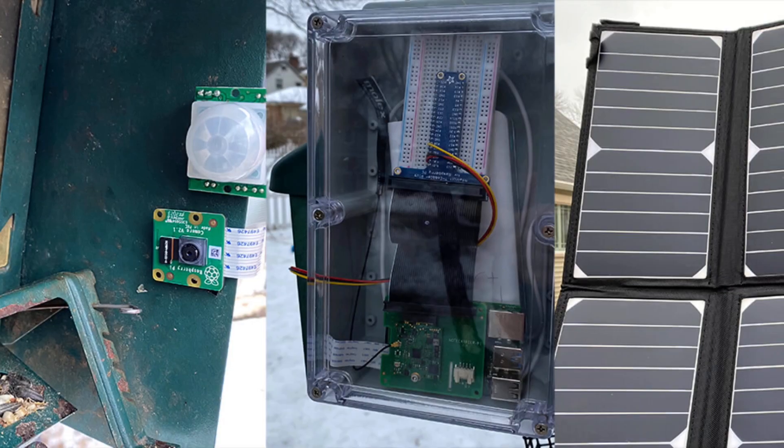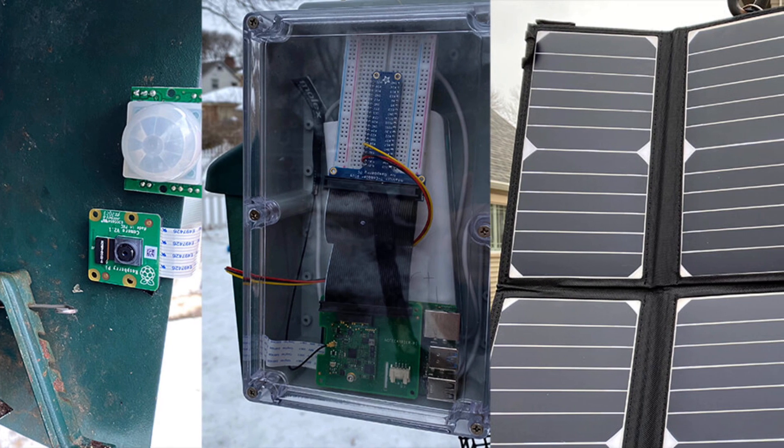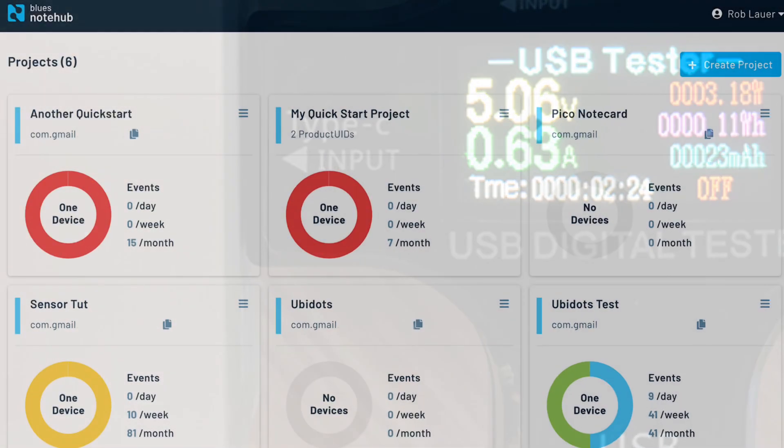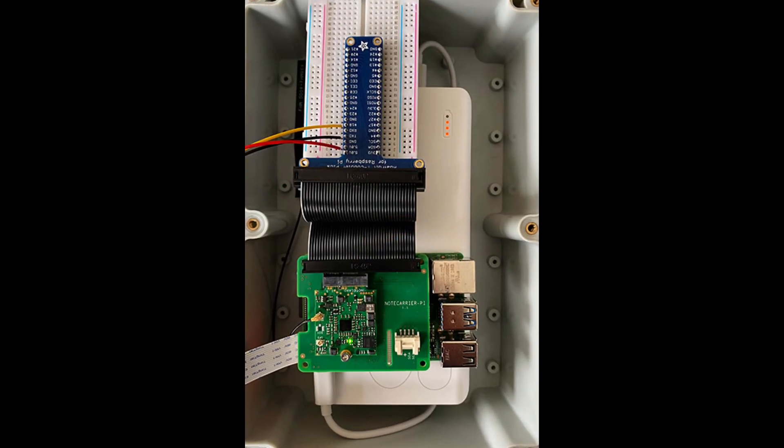With a Raspberry Pi, the Notecard from Blues Wireless, and my favorite machine learning platform, TensorFlow Lite. In this Hackster project, I combine off-the-shelf hardware to create a remotely running bird identification system. When I say remote, I mean solar/battery-powered plus cellular connectivity and Twilio SMS to tell me what birds are at the feeder and when.